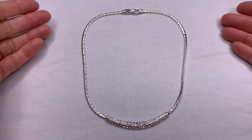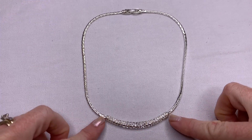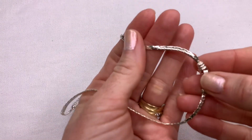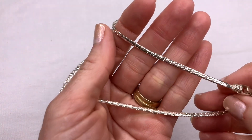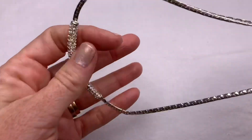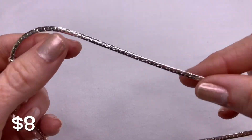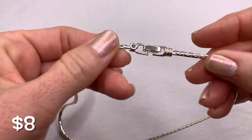Next is a silver-tone rhinestone bar necklace. The silver tone on this is really nice. There are no brands on this necklace. The chain is nice and thick and the clasp is nice.